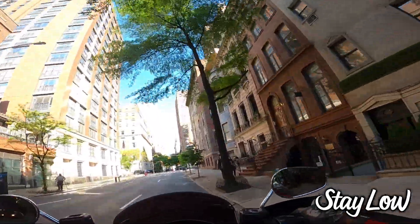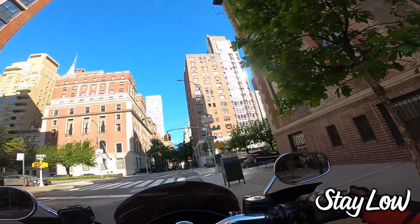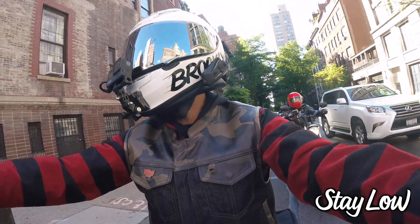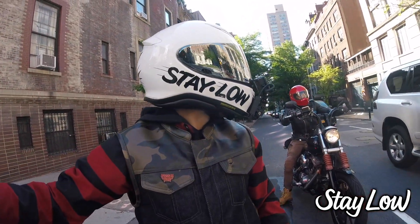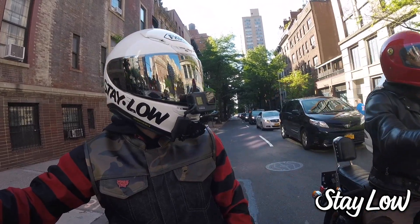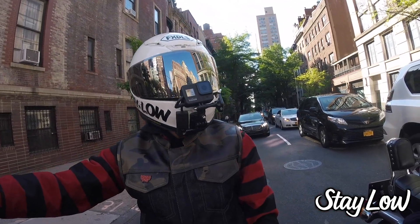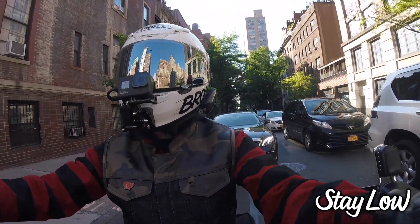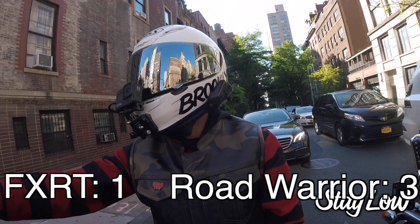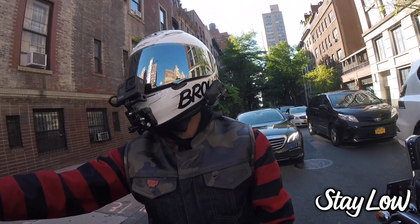So for throwability, your Memphis Shades Road Warrior is going to be way easier to throw around. If you're primarily doing urban riding with a lot of low-speed stuff, you might want to consider a Road Warrior — it's the right tool for that job.